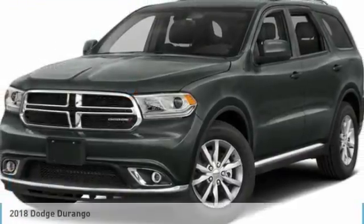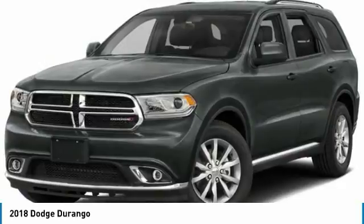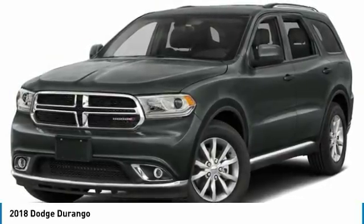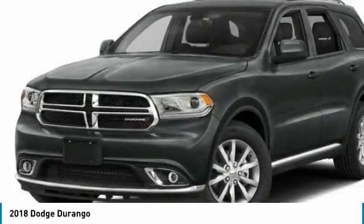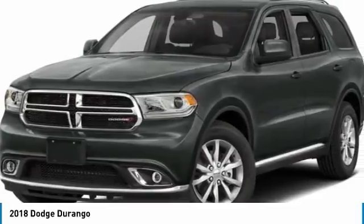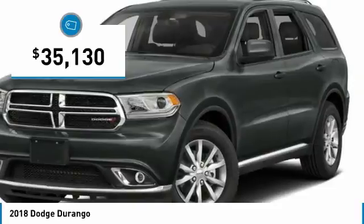Take a look at the 2018 Durango. The Durango allows you and your family to travel in style and comfort. It offers more interior room than most mid-size SUVs and has an available third row of seating. Underneath are sturdy body-on-frame mechanicals and the option for a powerful V8 engine, and is priced below $40,000.